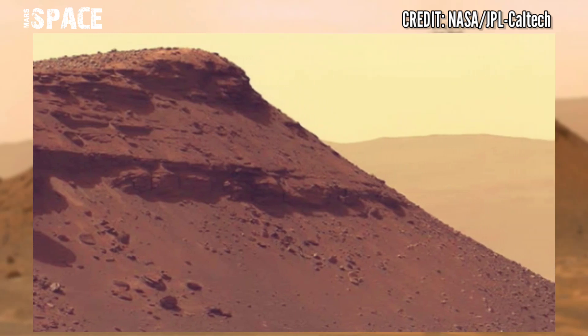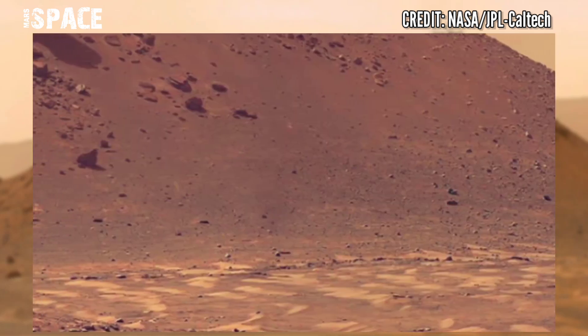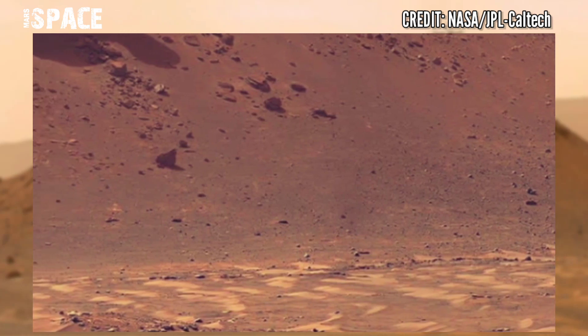One can turn over each page to learn about the history of the red planet.